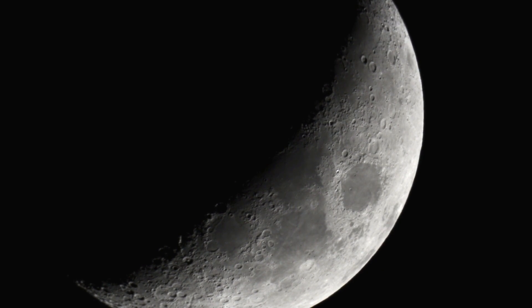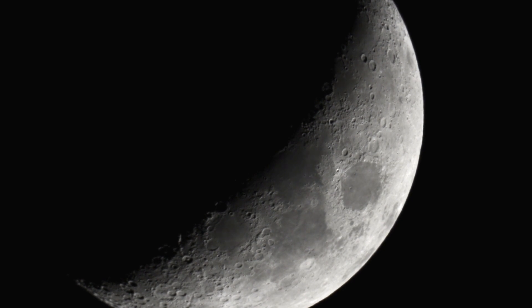Mars and Saturn would have been rising three or four hours later, but it was getting very misty and cloudy as they were clearing the horizon, so I ended up packing up because the scope lens just gets too wet.